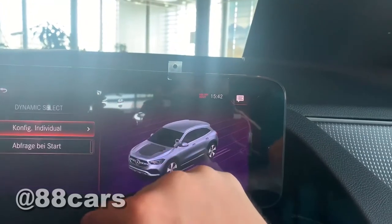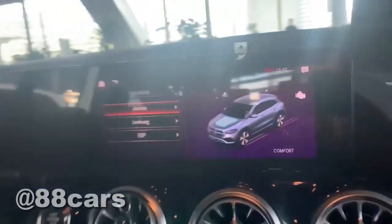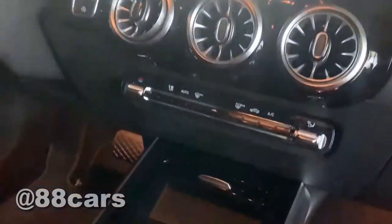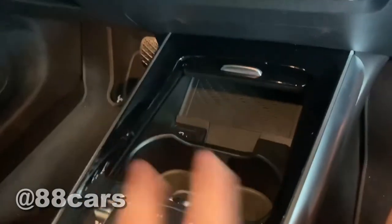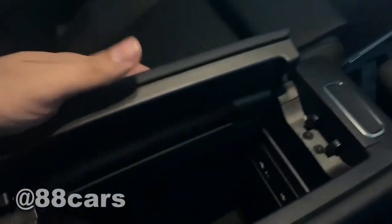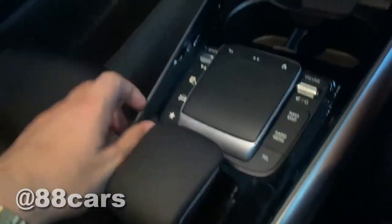All of them are possible to change — dark night design, lighting — there's a lot of information you can customize. Also dynamic settings, all possible to change. We also have a place for phone charging and buttons. Let's now have a look at the outside, the exterior.